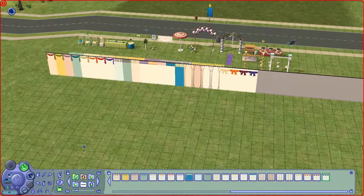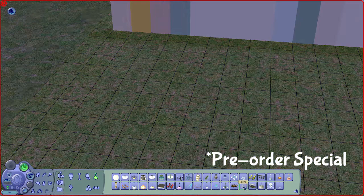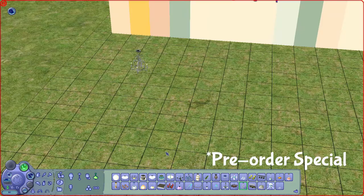We have one free pre-order special item: a chandelier. I put it on at night to see how it looks — it's pretty thin and elegant.